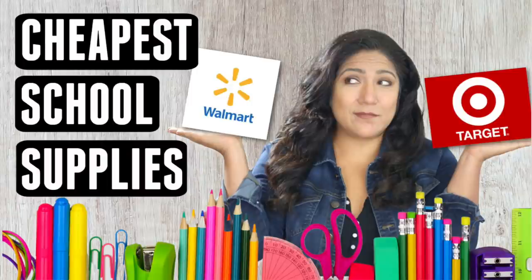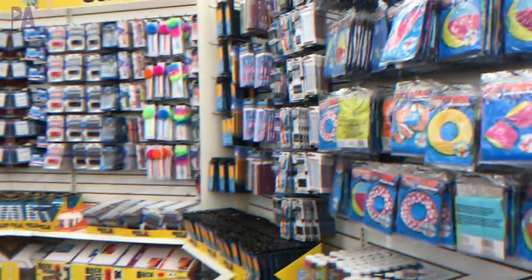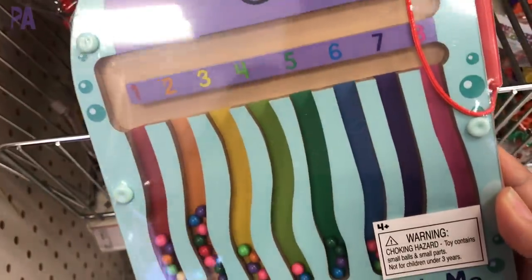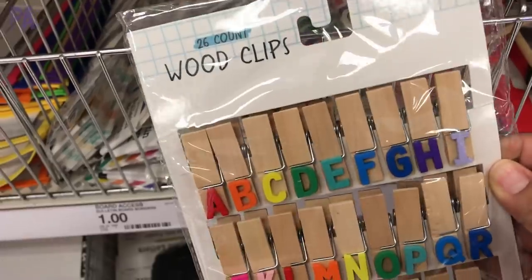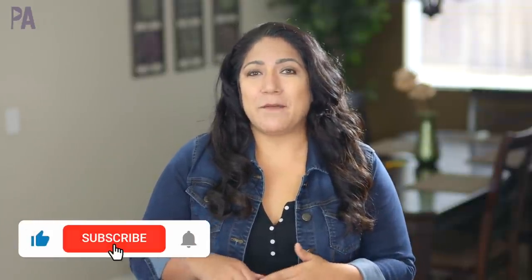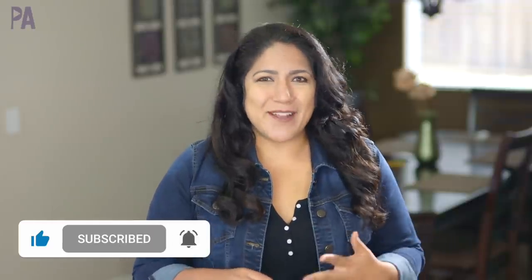Hey, it's Christina from the Purple Alphabet. Who doesn't love school supplies? I know I do — I am a big fan of them. We've done a couple of Shop With Me's over at Dollar Tree and Target to show you all the new things they have for back-to-school, and now I'm doing a price comparison between Target and Walmart. If you didn't catch those videos, I'm going to put them down below in the description box. So today we're going to go to each store and find out who has the better deal.